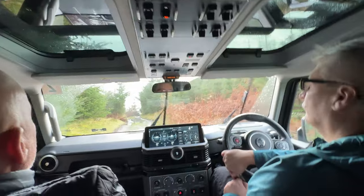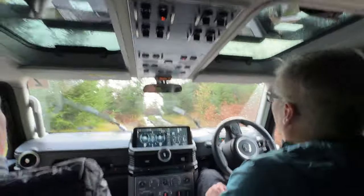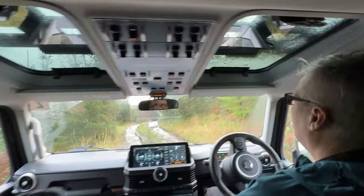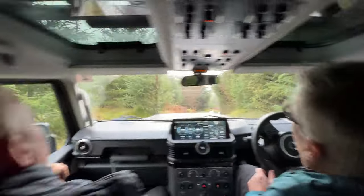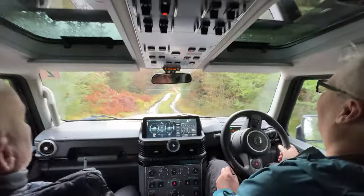You look at that and think the centre is bound to scrub - and it isn't. How high does it stand off the ground? The lowest point on this one is just fractionally under 11 inches - about 269mm.